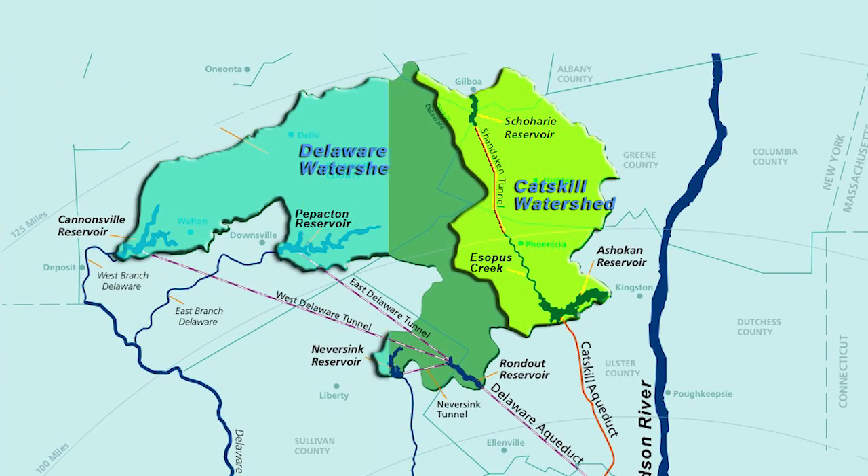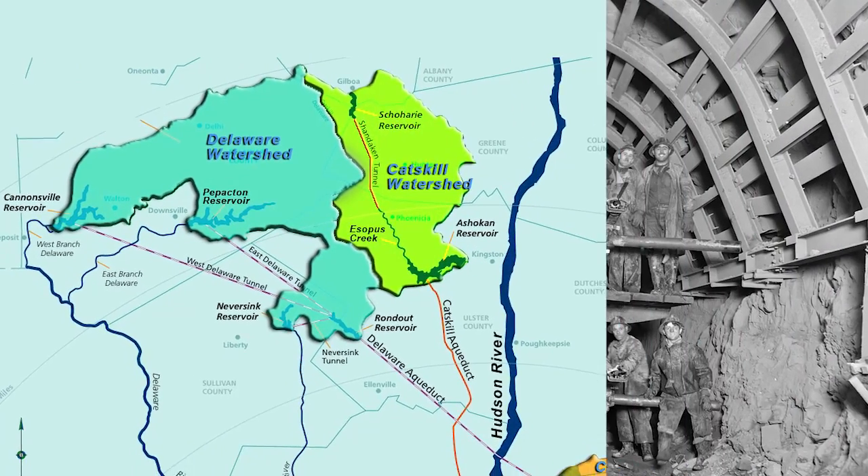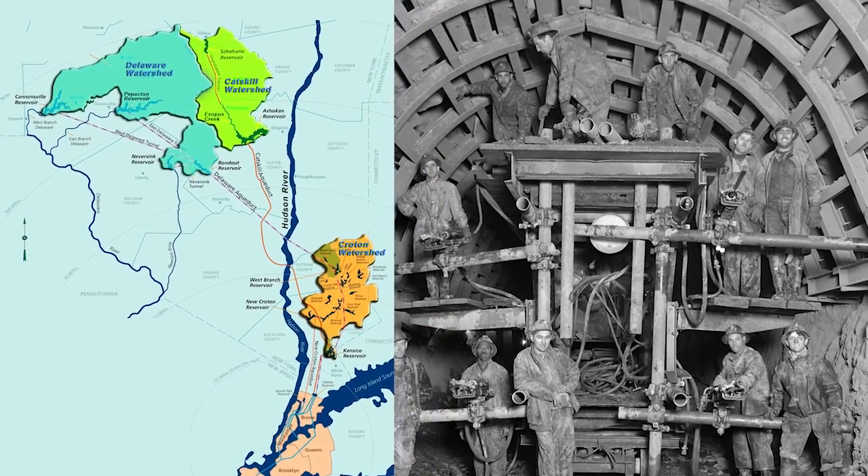And the third, the Delaware system, which features one of the longest aqueducts in the world — the Rondout West Branch Tunnel — which began construction in 1937 and was completed in the 1960s.